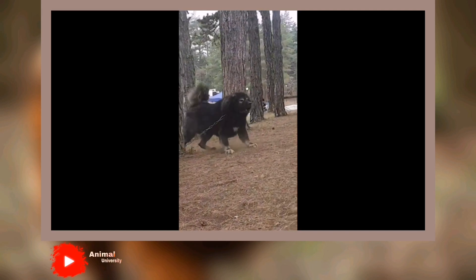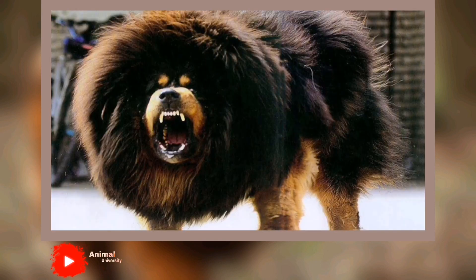One thing is certain: if you do acquire a Tibetan Mastiff, your life is sure to be an interesting adventure with this beautiful, loyal companion.